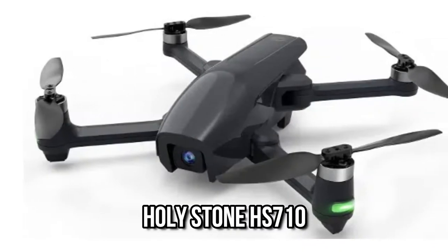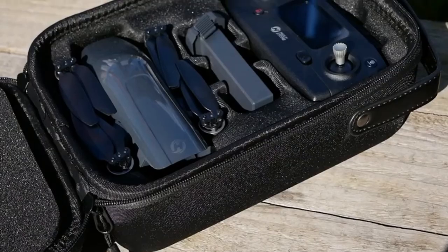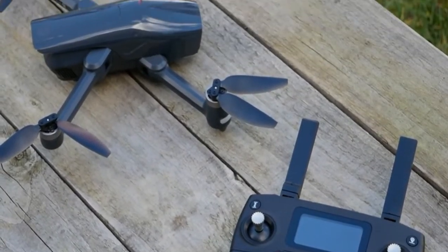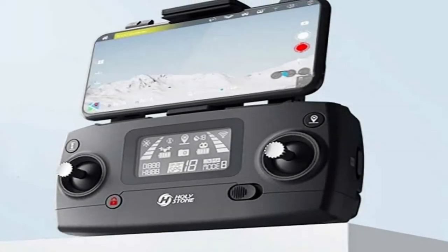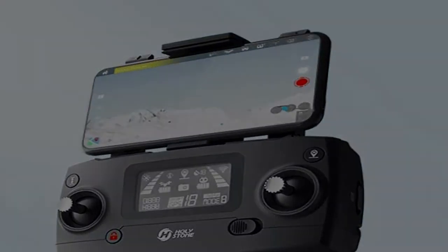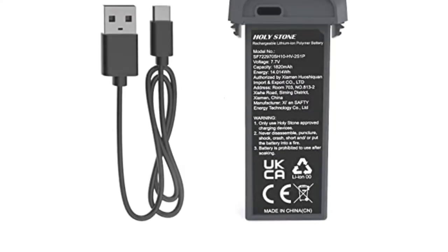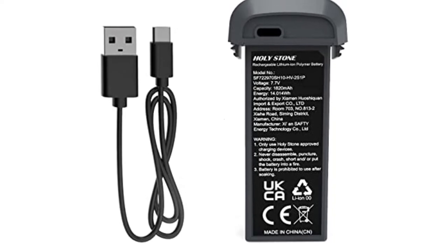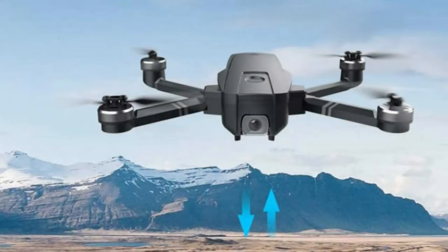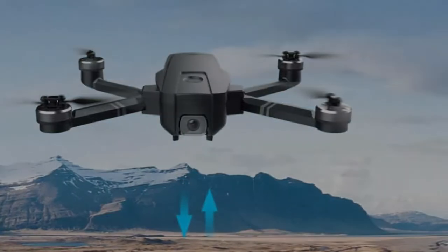Number 10: Holy Stone HS710. The HS710 drone's 4K UHD shooter is more than adequate for capturing high-quality photos and video. There are still a lot of helpful features here — altitude hold, emergency stop, and one-key takeoff and landing make this a fun and stress-free drone to fly. The batteries can keep the Holy Stone in the air for an average of 50 minutes. The HS720, which costs only $220, may be the best drone in this price range.